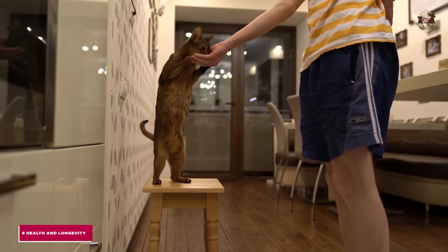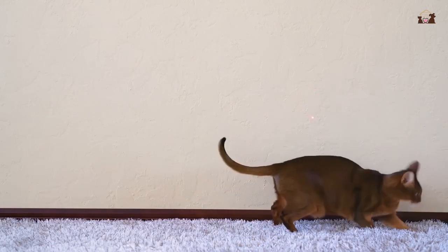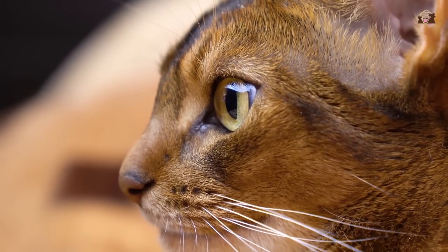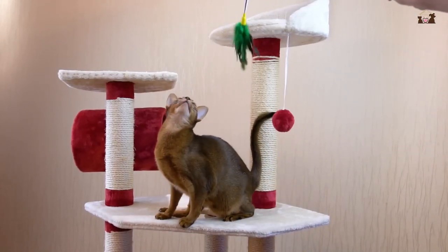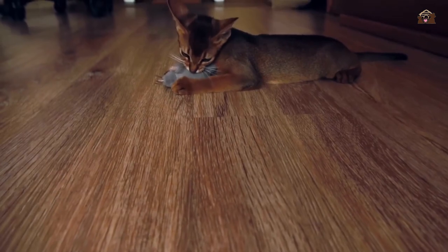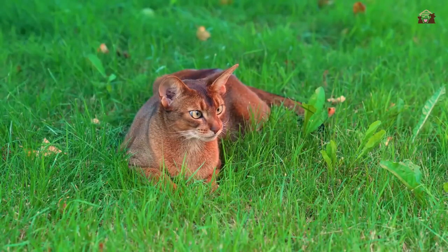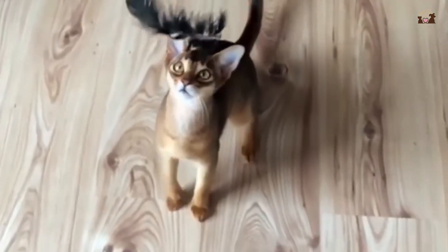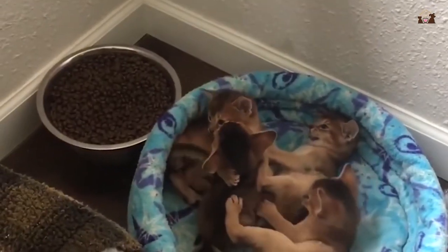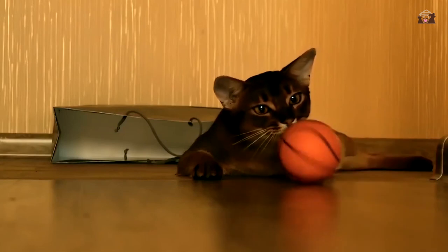8. Health and Longevity. Abyssinians are generally healthy cats with a robust constitution and a long lifespan. With proper veterinary care, a balanced diet, and regular exercise, they can live well into their teens or even early 20s. Common health issues in this breed are minimal, but it's important for owners to be aware of potential genetic conditions, such as progressive retinal atrophy (PRA) and amyloidosis. Regular vet checkups and responsible breeding practices can help mitigate these risks. The breed's overall health and resilience are a testament to their long history and careful breeding. Abyssinians' longevity means they can provide many years of companionship and joy to their owners, becoming an integral part of the family for a significant portion of their lives.